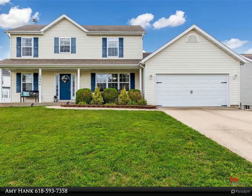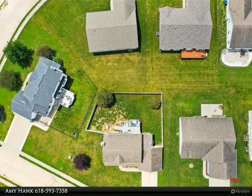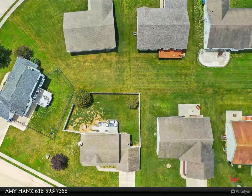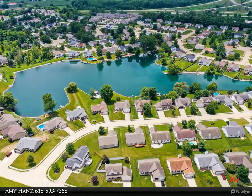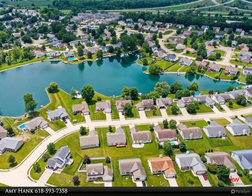The master bedroom has a vaulted ceiling and large walk-in closet. The master bath has double sinks, garden tub, bay window, and separate shower. The finished basement has a theater room with electric chairs, screen, and projector. There is also a bonus